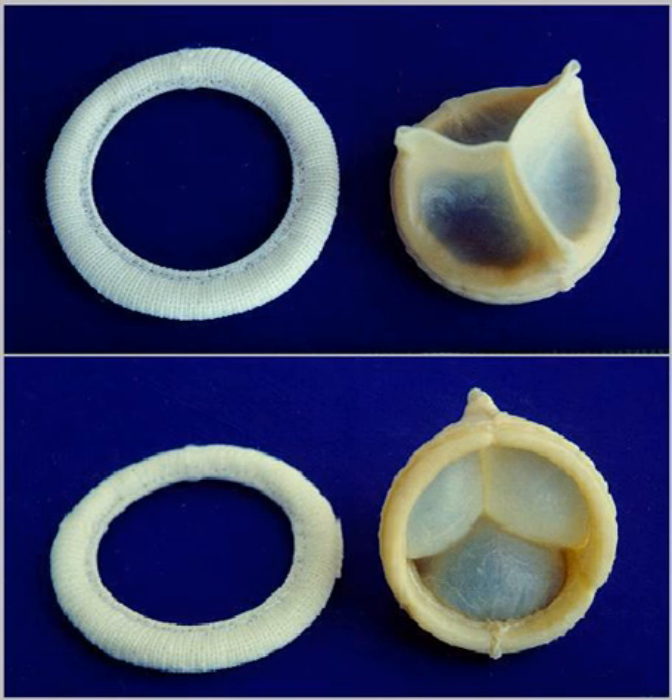Heart valves with their heterogeneous structure are very complex and dynamic, thus posing a challenge for tissue-engineered valves to mimic. The new valves must have high durability while also meeting the anatomical shape and mechanical functions of the native valve.